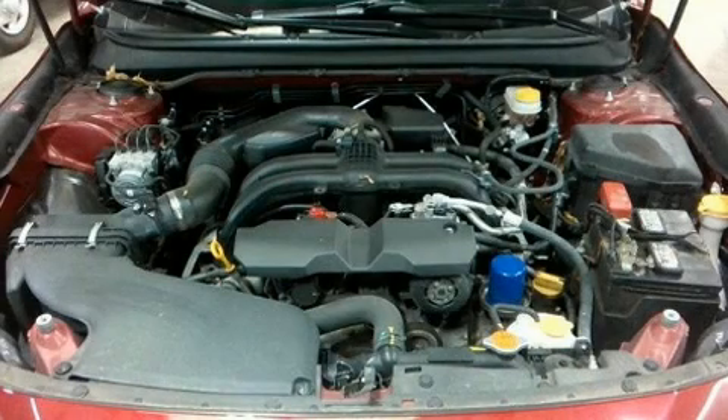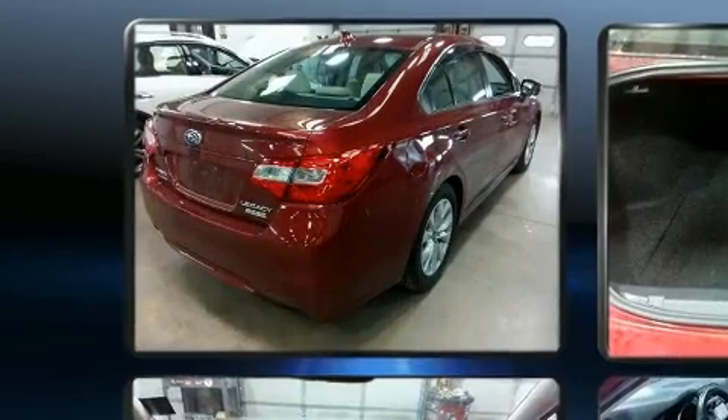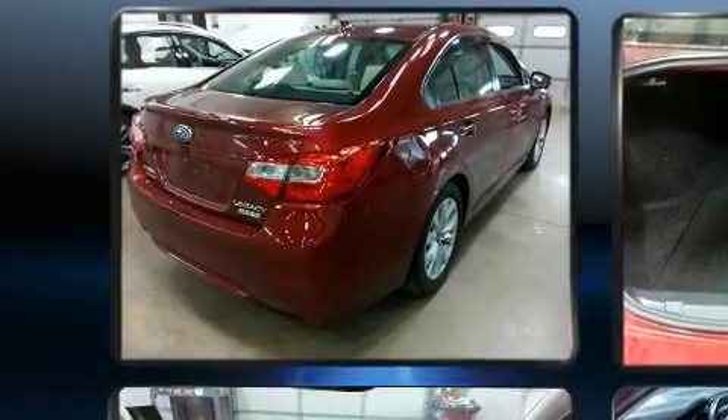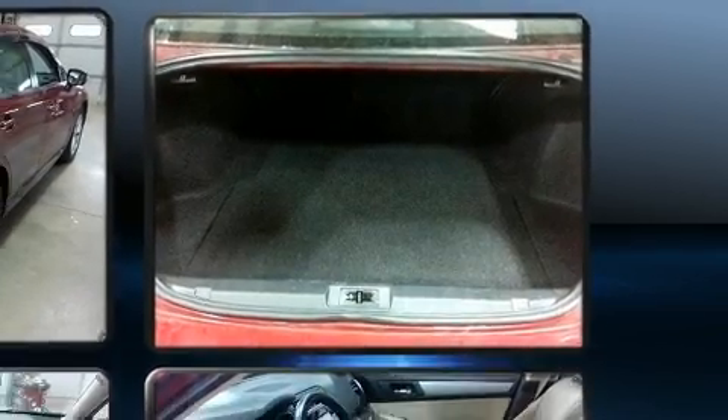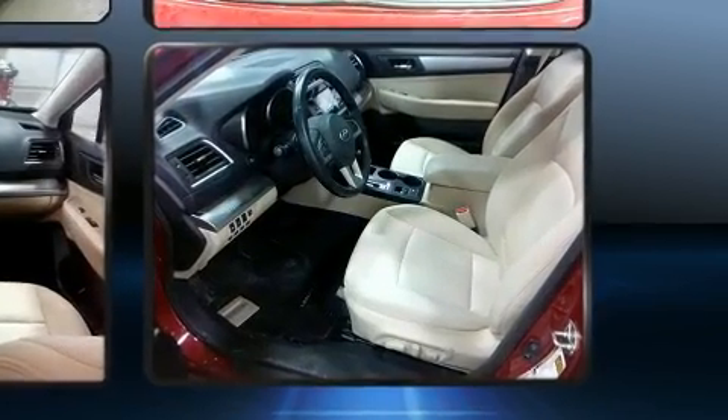Here's a great deal on a 2016 Subaru Legacy. This four-door, five-passenger sedan has not yet reached the hundred thousand mile mark. Under the hood, you'll find a four-cylinder engine with more than 170 horsepower.